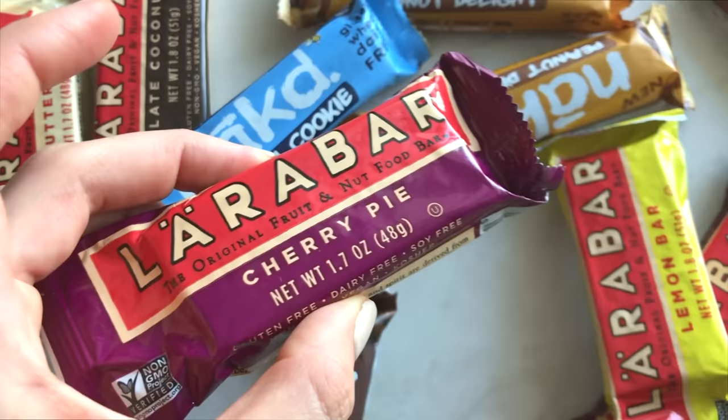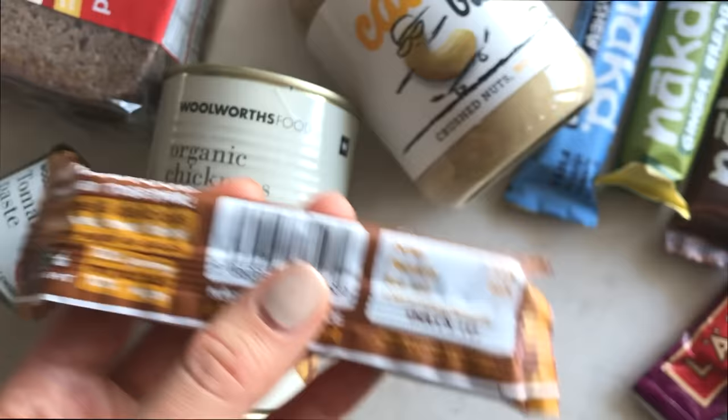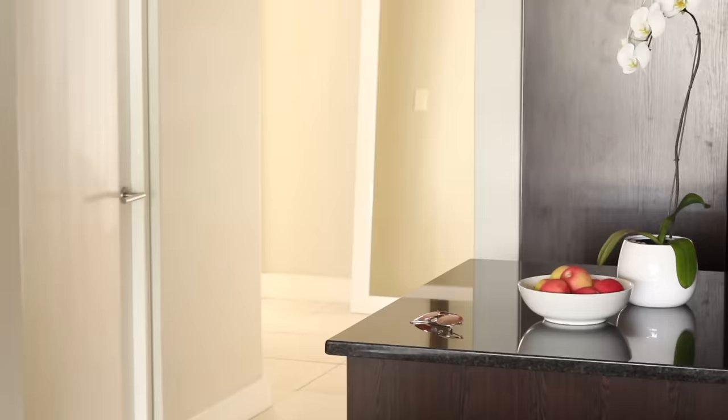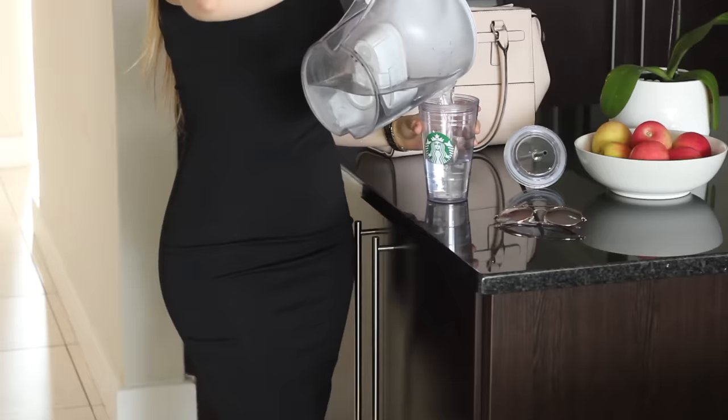Make sure you read the nutrition label on your favorite snack bar to see what it's made from. I really like Larabars and Naked Bars because they contain a minimal amount of ingredients — basically dates, nuts and fruit. They're unprocessed and don't contain any extra refined sugar. Fruit and nuts are obviously a good choice for snacking too — you can grab a piece of fruit and a handful of raw nuts and you're good to go.